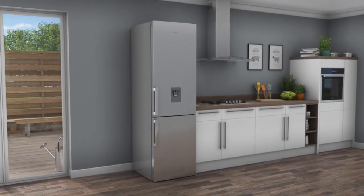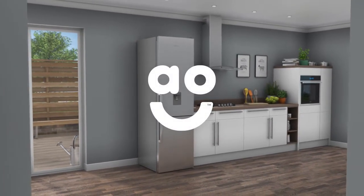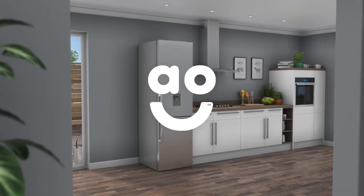If you're looking for a frost-free fridge freezer with innovative technology to preserve your food for longer, this eye-catching model from Hotpoint is the one for you.